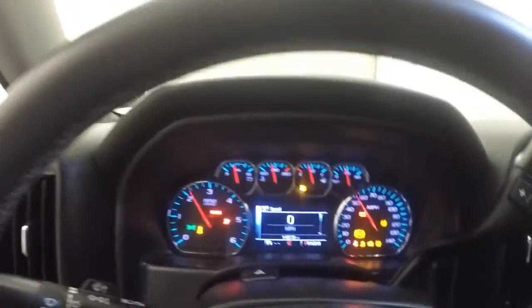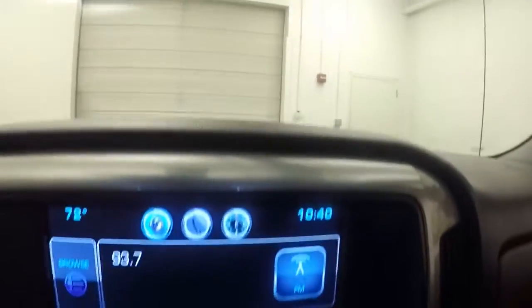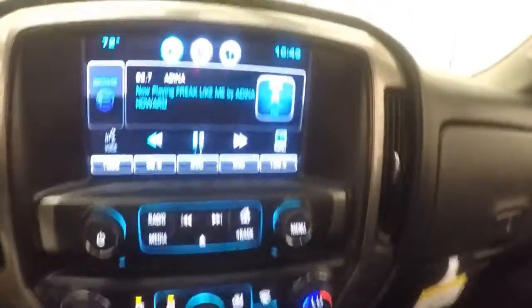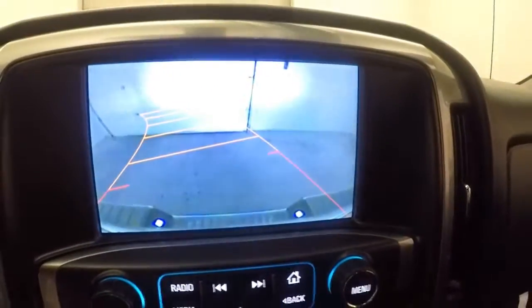This truck has just over 14,500 miles. Full touch screen display, stereo controls, dual climate control, rear backup camera. It is OnStar capable.